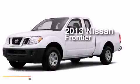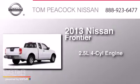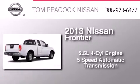This is a brand new 2013 Nissan Frontier. It has a 2.5 liter 4-cylinder engine and a 5-speed automatic transmission.